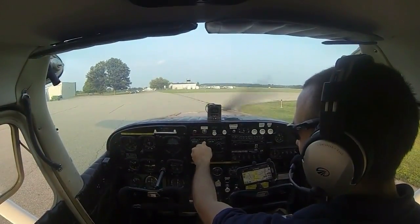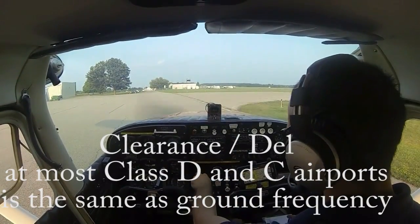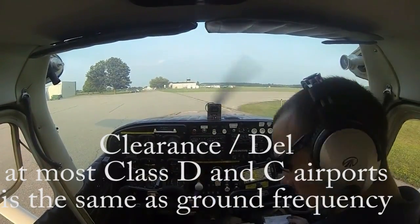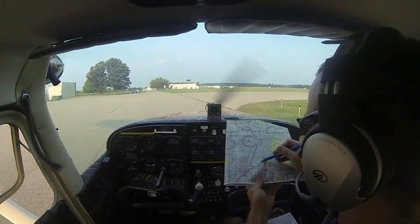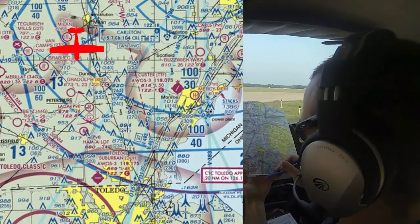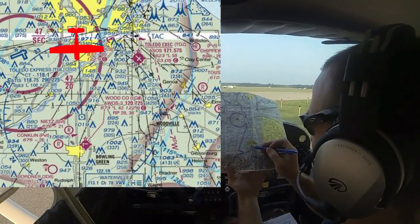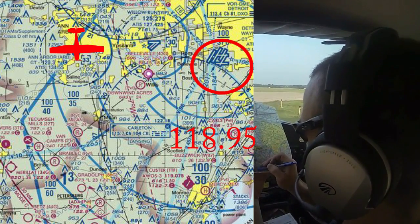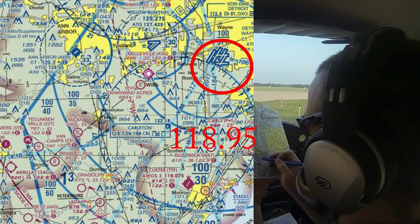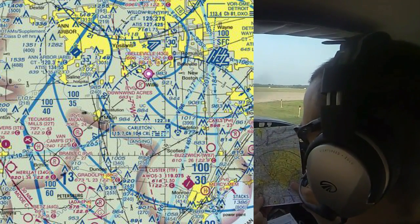We can go over to the clearance delivery frequency of 121.6. What we're going to do today is depart from Ann Arbor and travel south to Wood County Airport on the bottom end of this chart. We will get VFR flight following from Detroit Approach Control, and actually be underneath Detroit's Class Bravo airspace. We'll go ahead and ask for flight following while we're on the ground here, so we don't have to do it while we're in the air.